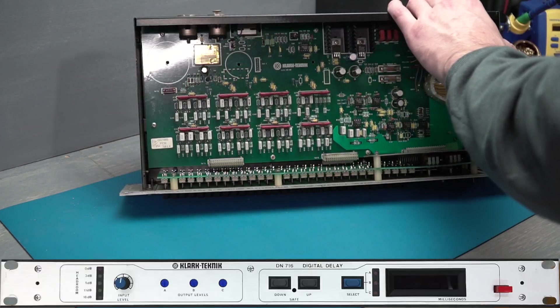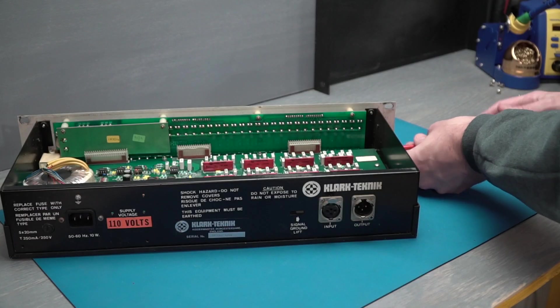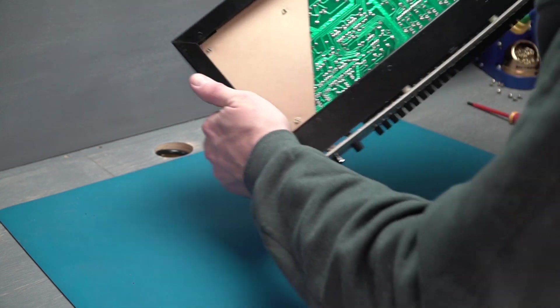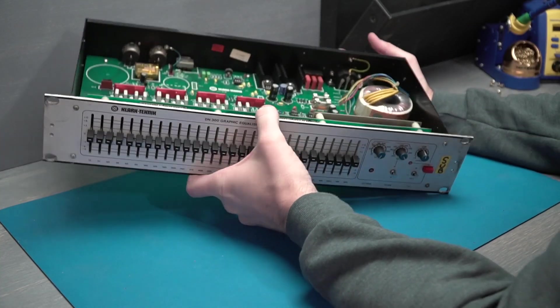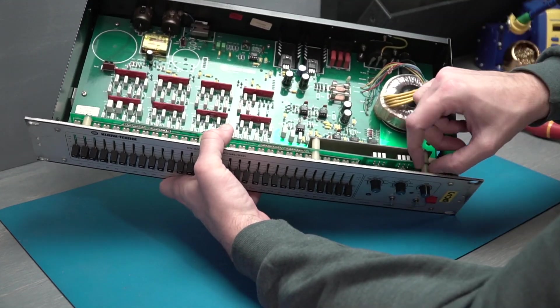I remember buying a Klark DN716 Delay back in the early 2000s on eBay that had spent its entire life installed at the Mile High Stadium in Colorado. I enjoy thinking about all of the announcements at events and games that made their way through miles of copper in a stadium to racks hidden away and forgotten about, where a piece of gear like a DN716 could be left on indefinitely but expected to produce the same quality results at any moment when called on.